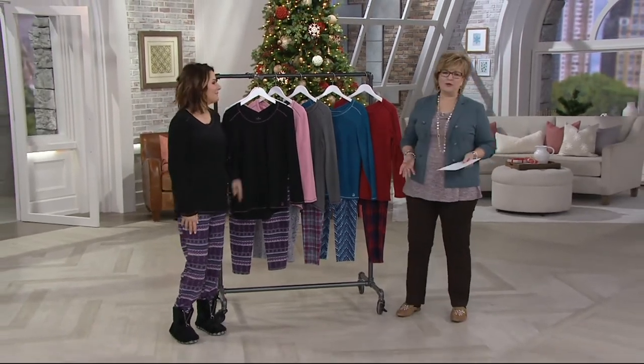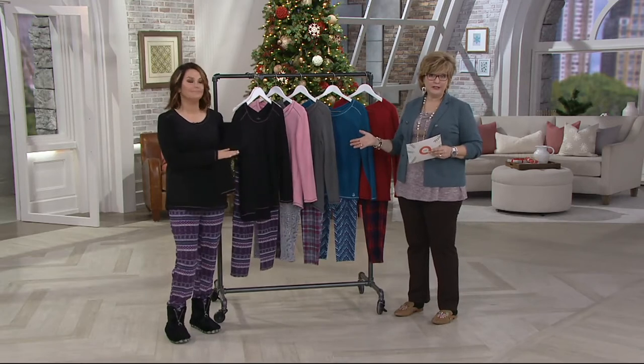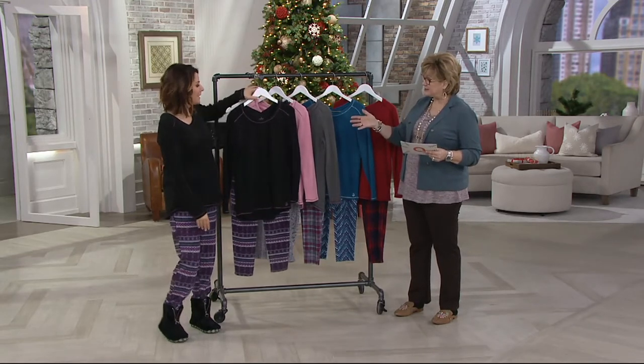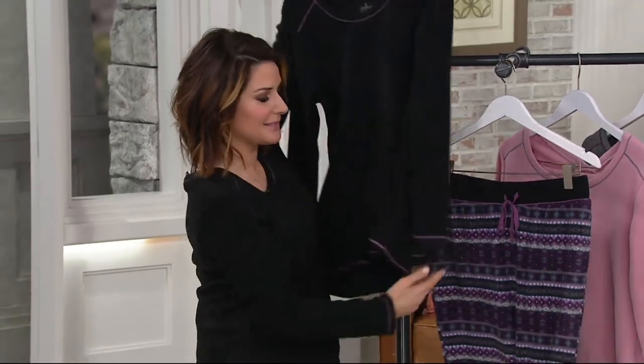You know, we love when we get to come to work in something like jammies or lounge wear, and actually these could be both. So let's take a look at what you're getting. It's a two-piece set with a long-sleeved shirt and pull-on pants, with a drawstring waist as well.